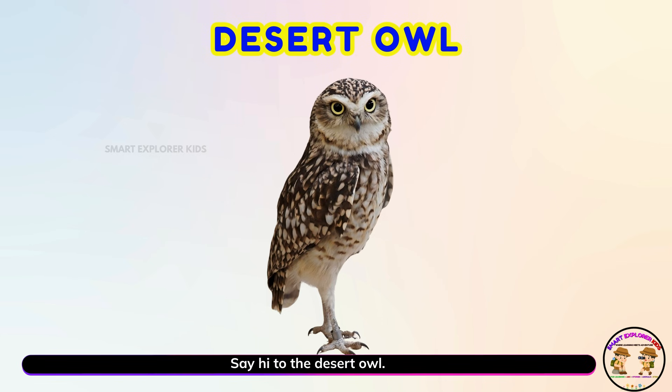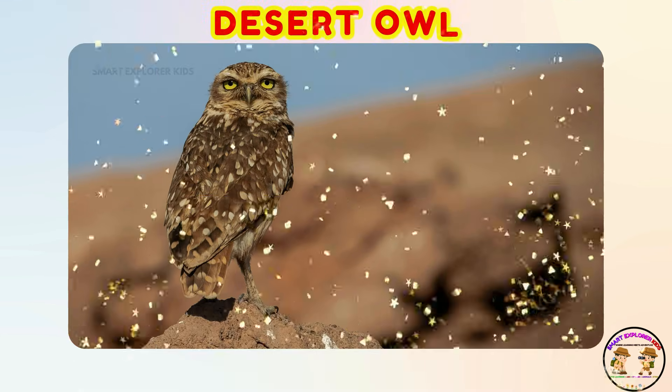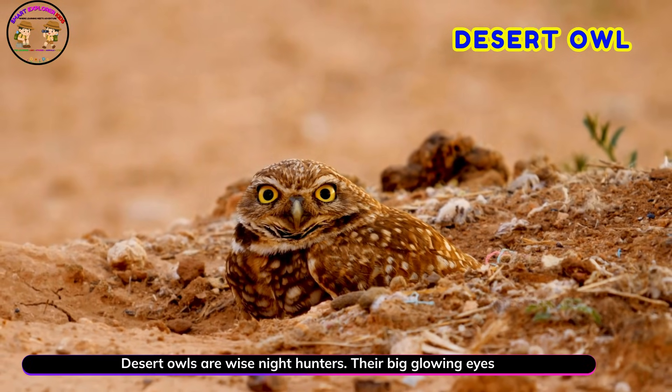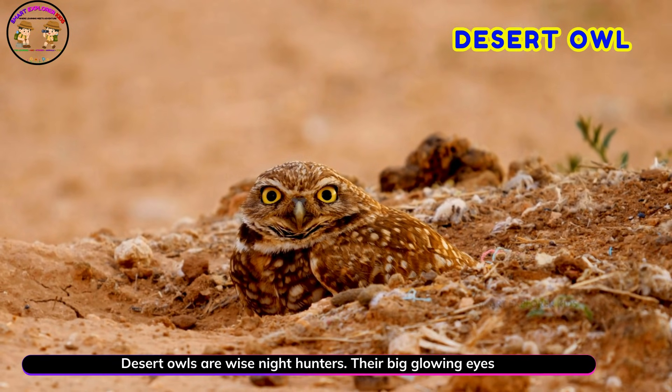Say hi to the desert owl! Desert owls are wise night hunters. Their big glowing eyes help them see in the dark.